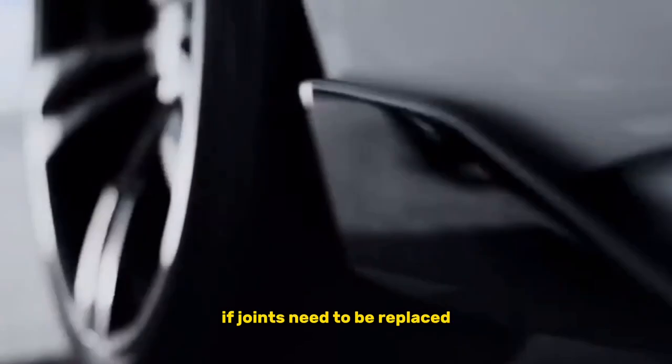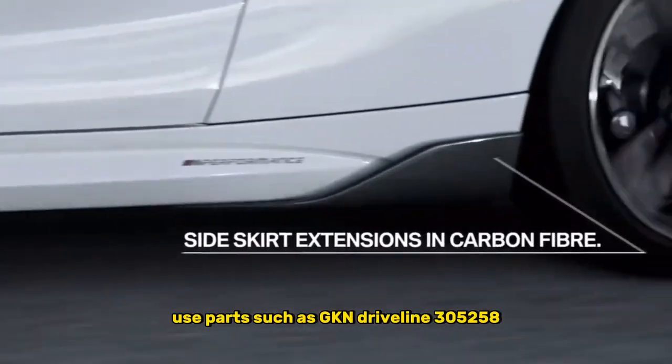If joints need to be replaced, use parts such as GKN Driveline 305258.